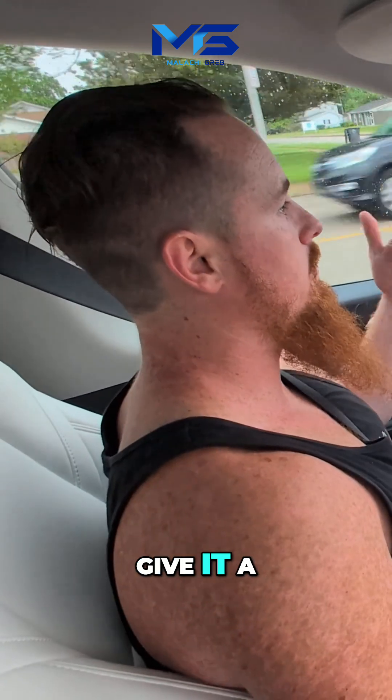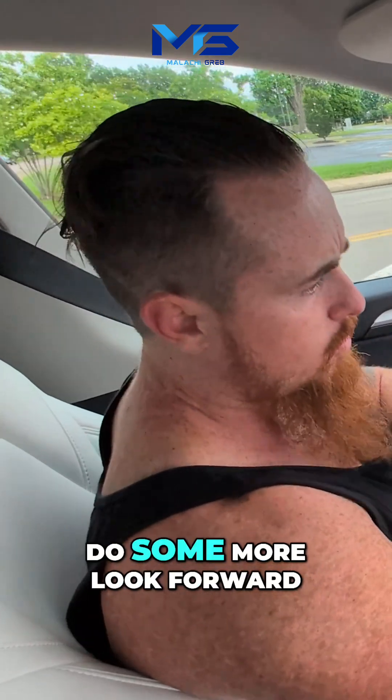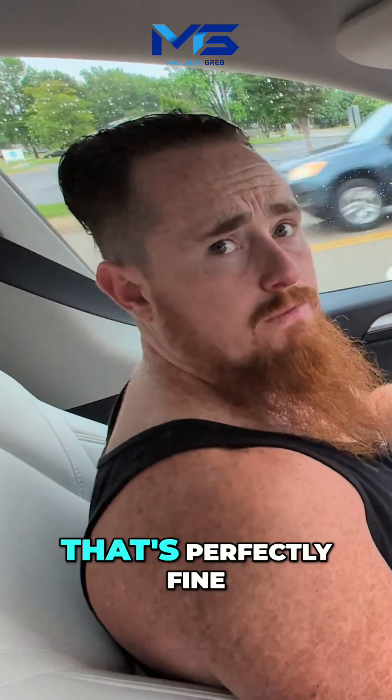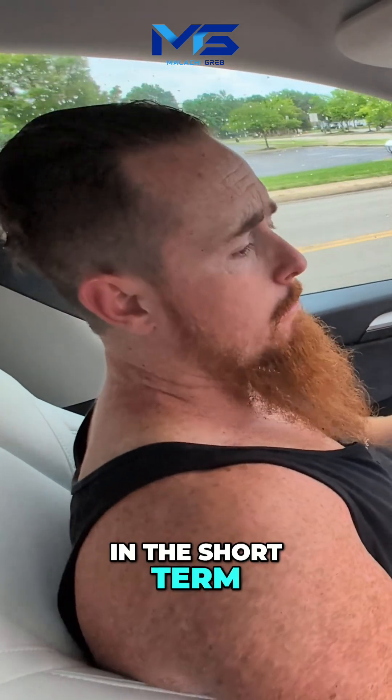Now I have to give it a look forward, but that's perfectly fine. If I gotta look forward and then do some more, look forward, do some more — that's perfectly fine. I'm completely okay with that, and I feel like most people should be okay with that in the short term.